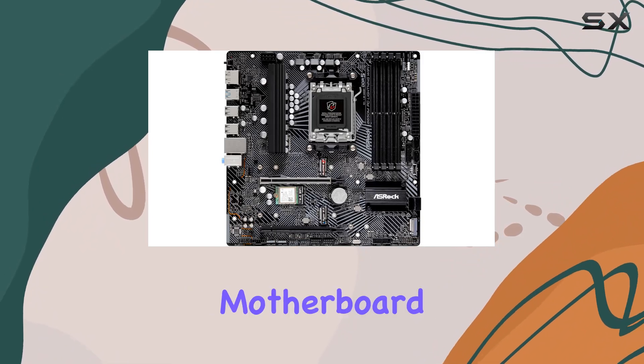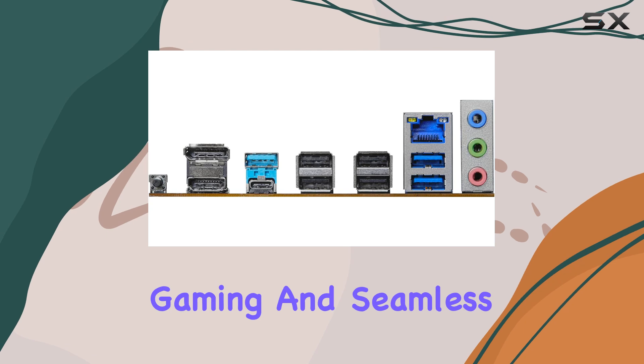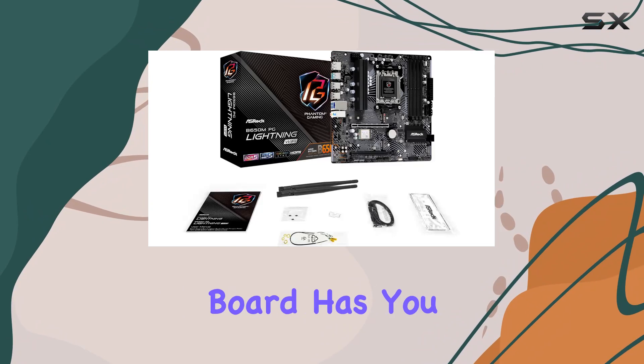One standout feature of this motherboard is its 2.5G LAN, providing lightning-fast network speeds for lag-free gaming and seamless streaming. Whether you're a hardcore gamer or a content creator, this board has you covered.